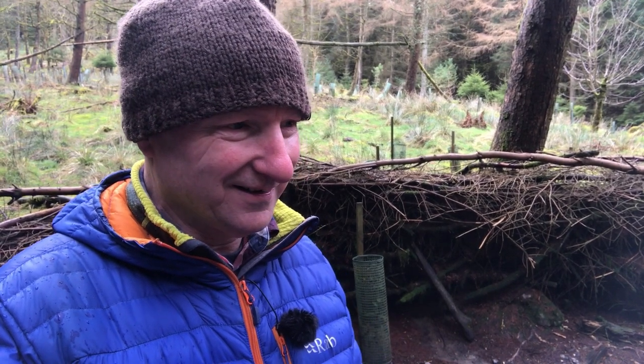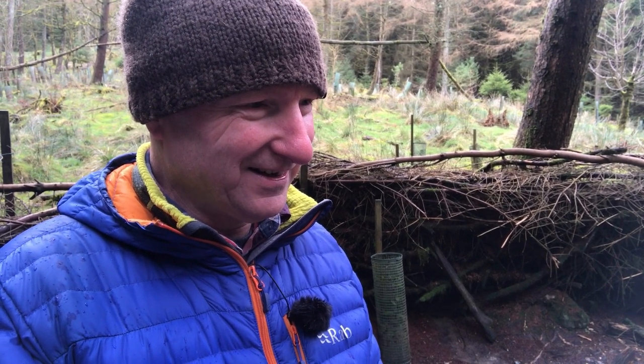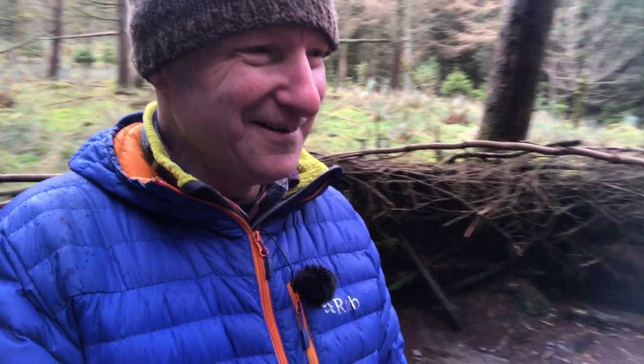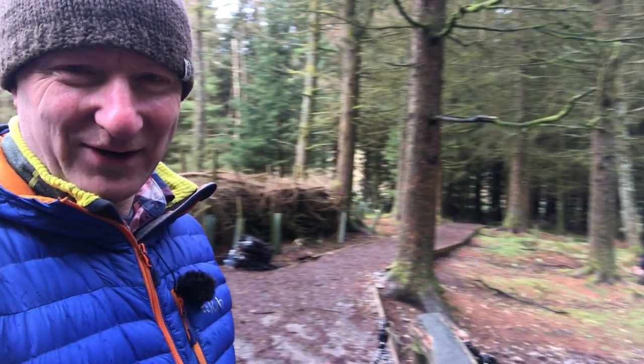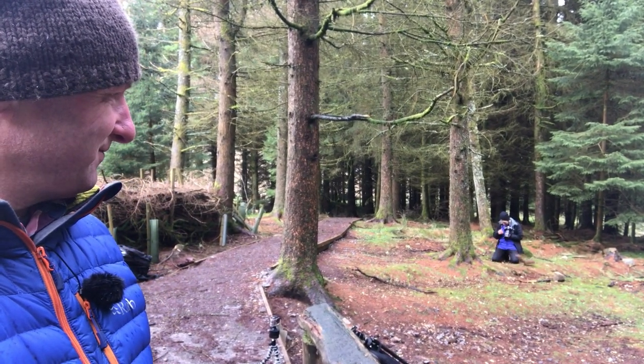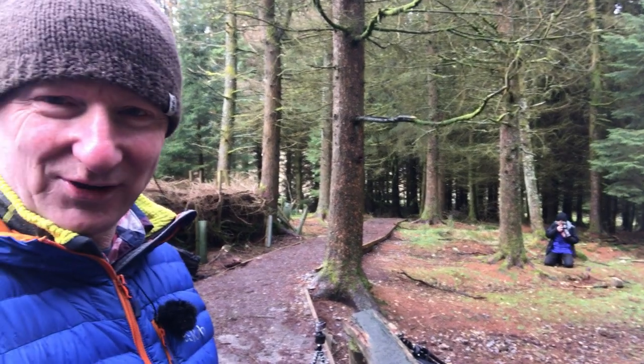There's loads of them — once you get them used to you, Lynn's got one about three inches away from her. It's sniffing her hand. If only I had the camera — I should be taking pictures of her, shouldn't I.